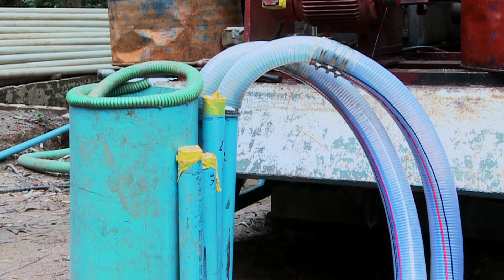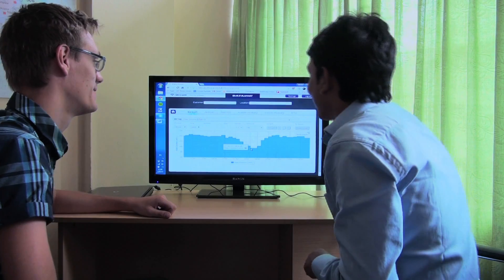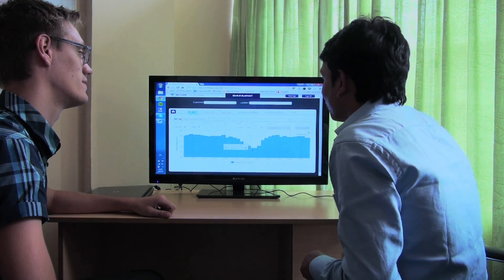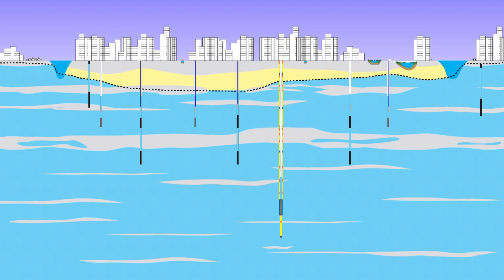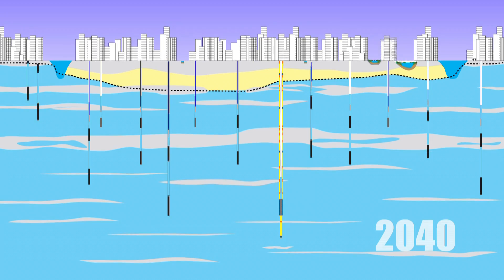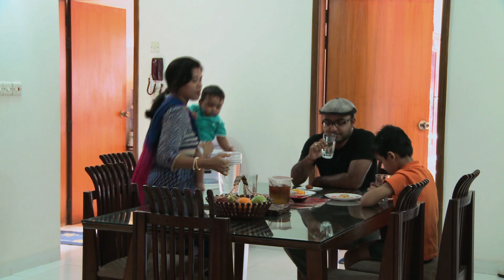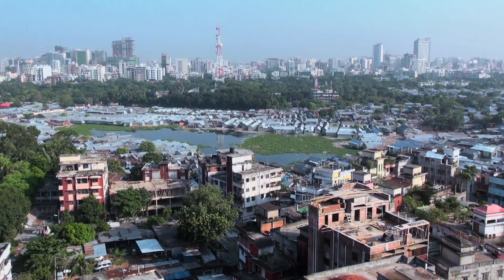In the coming period, the team will continue monitoring the behaviour of the well and the aquifer system through the newly introduced monitoring filters. Better understanding will improve planning and management of Dhaka's groundwater abstraction in future, assuring sufficient and safe water supply for this fast-growing metropolis.